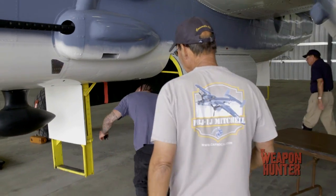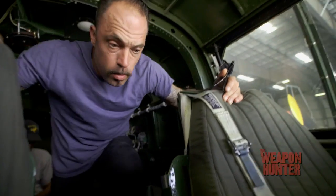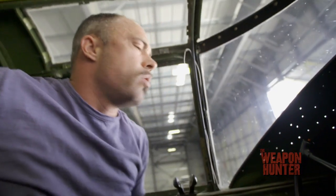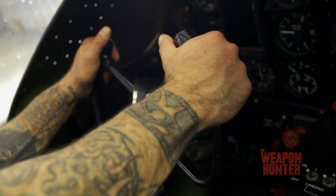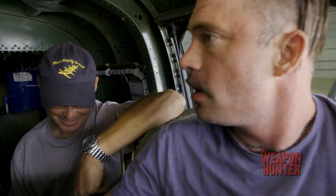I got to get inside this thing. I have seen a lot of restorations, but this one, man, this is over the top. Everything is complete. We're missing a key component — it's called the Norden Bombsight.